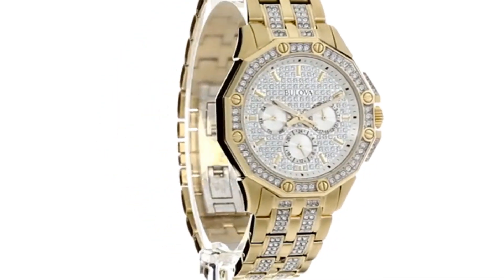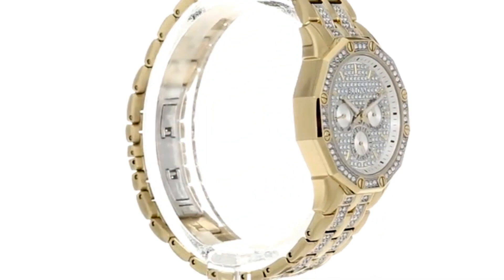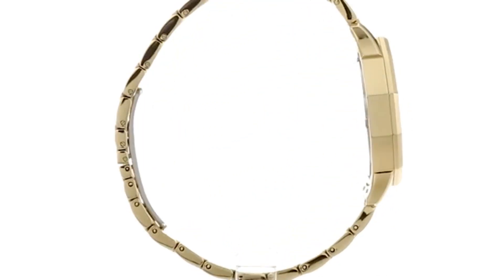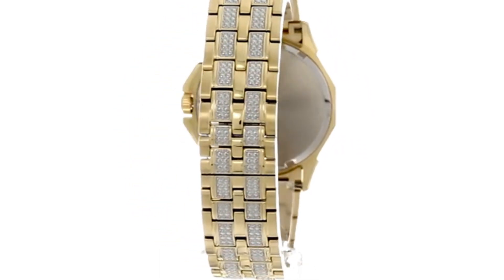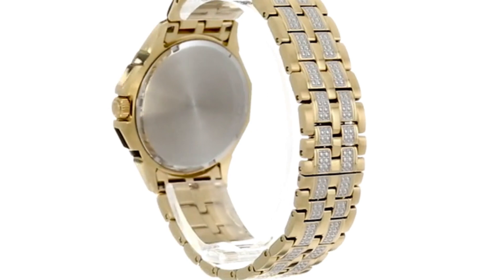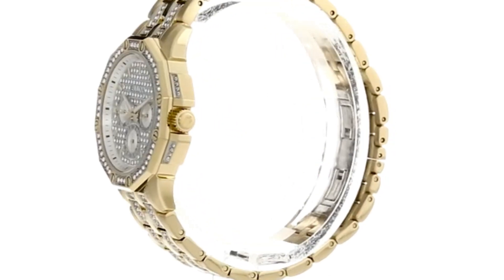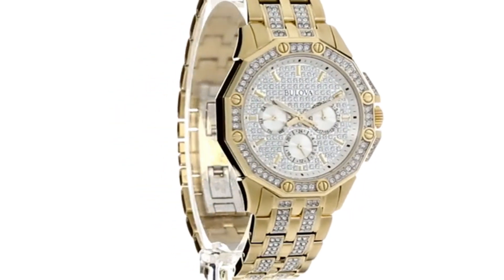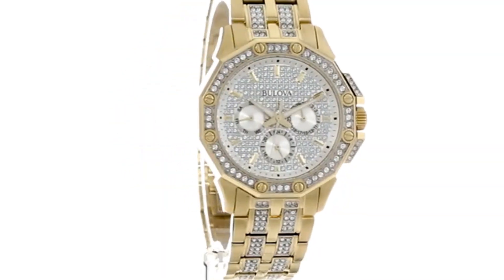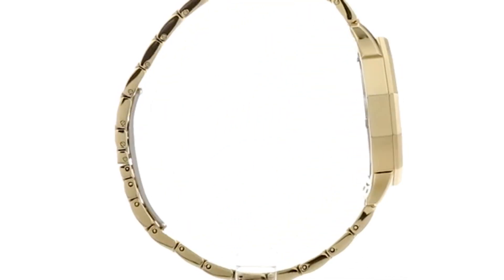Measurements: case height 42mm, case width 42mm, case depth 10mm, band width 20mm, band circumference length 10 inches, weight 6 oz. From the Men's Crystal Collection: gold tone stainless steel case embellished with 308 crystals on bezel, bracelet, and pave dial. Multi-function movement. Gold tone stainless bracelet with deployment closure.